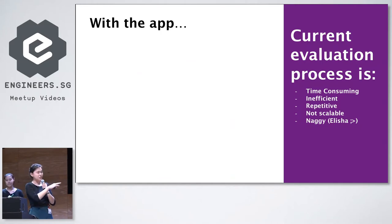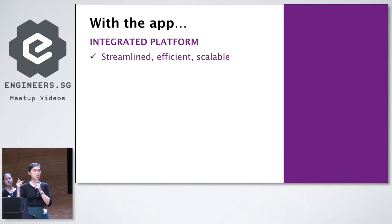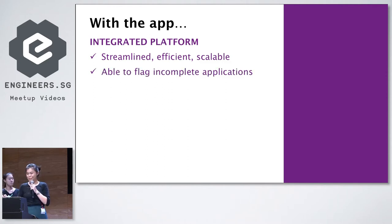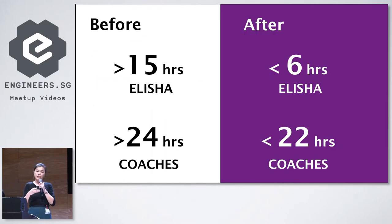With the application that we built, these inefficiencies will be eliminated. It will now become an integrated platform that is more streamlined, more efficient, and more scalable. We have built in additional components to flag incomplete applications, to sort applicants to teams, and we will also have a system for ranking. This application will bring about time savings for both Elisha and the coaches — particularly for Elisha, who previously had to spend upwards of 15 hours to manually sort and reconcile all these applications. Going forward, she will be spending less than 50% of that time — more than 50% time savings.